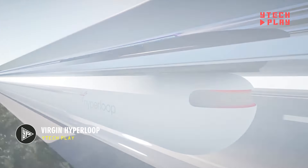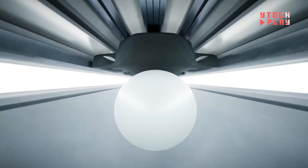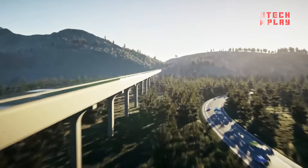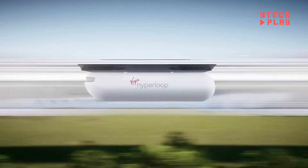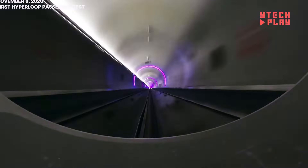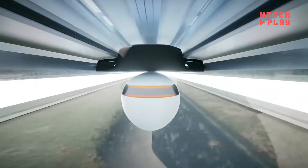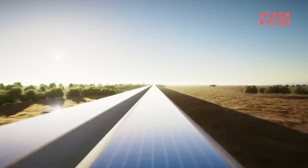Virgin Hyperloop is an exciting new transportation concept focused on moving people or goods in pods through special tubes with almost no air inside — similar to a vacuum. These pods use electric power and magnetic levitation to float just above the track, gliding smoothly at jaw-dropping speeds of up to 670 miles per hour. A trip like San Francisco to Los Angeles could take only 30 minutes instead of six hours by car. Still in development, the hope is to launch passenger services in the 2030s, with ticket costs potentially comparable to plane or high-speed train fares.